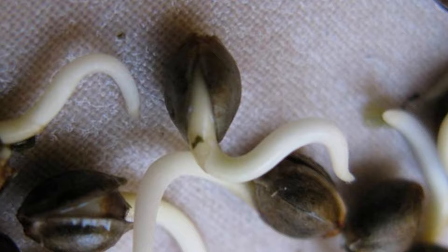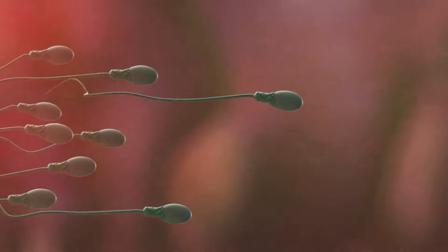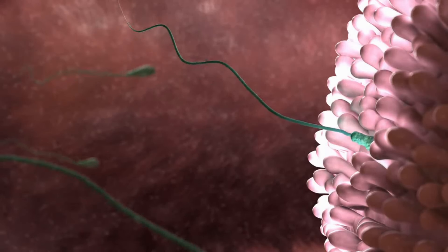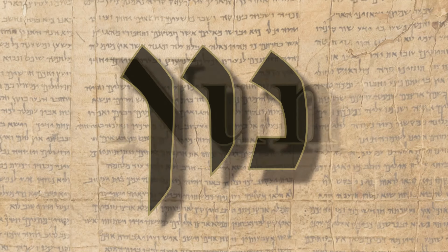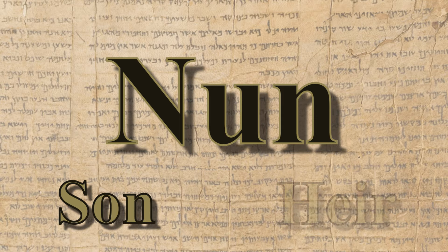But it also looks eerily similar to a sperm cell. Is this just coincidence? Was it possible that ancient peoples knew what a sperm cell looked like? Let me also add that the Hebrew word Nun, the name of this Semitic letter, means son — the product of a sperm cell.